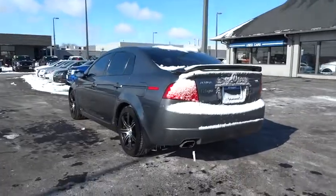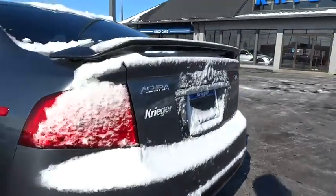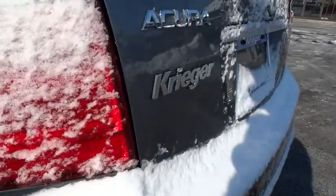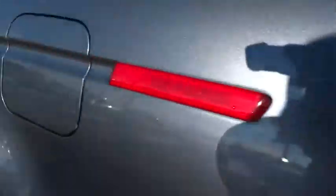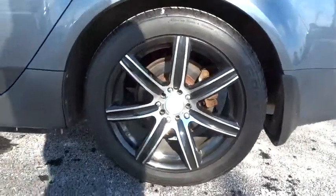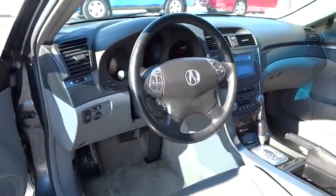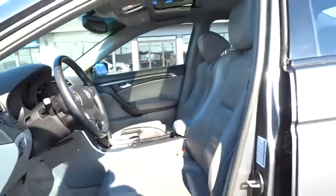Cruise control, keyless entry, floor mats, four-wheel disc brakes, auto-dimming rear view mirror, PPO, aluminum wheels, FWD, climate control, rear defrost, AM-FM stereo radio, universal garage door opener. Take this vehicle for a spin and see why so many shoppers are now proud owners.